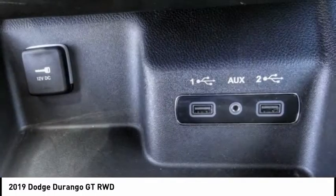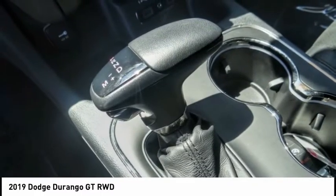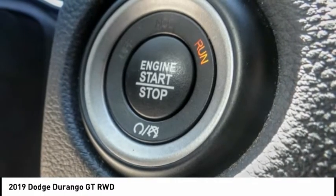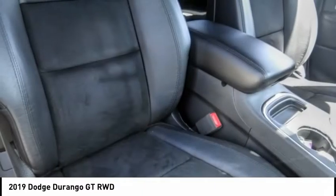Electronic stability control, power liftgate, brake assist, traction control, remote keyless entry, fog lights, four-wheel disc brakes, speed control, rear window defroster, rear window wiper.